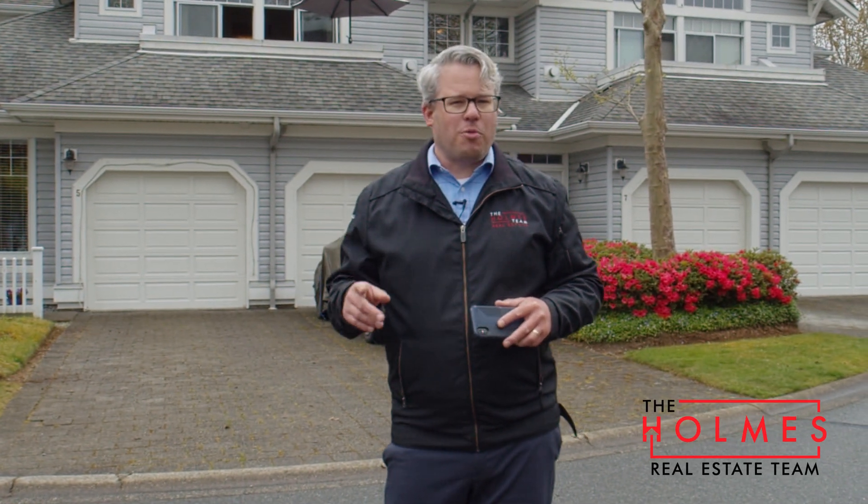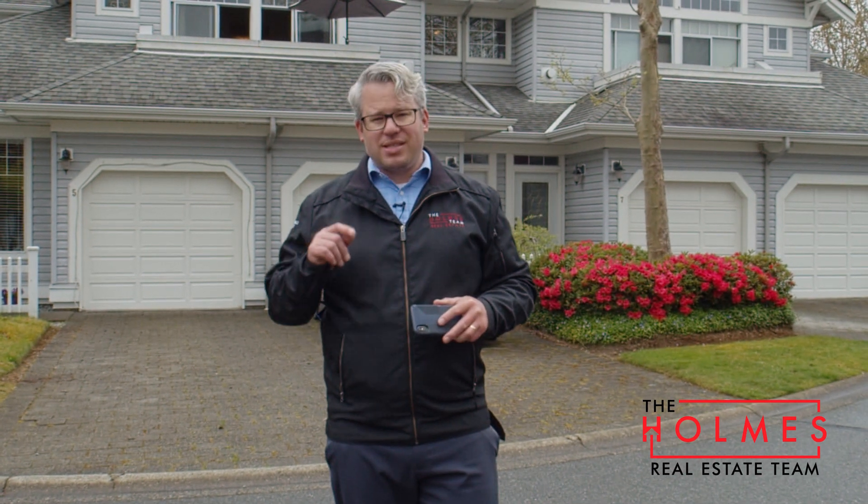For more information on this gorgeous upper-level townhome here at Bridal Run, reach out to us at 778-834-9929. I'm Greg, thanks for watching.